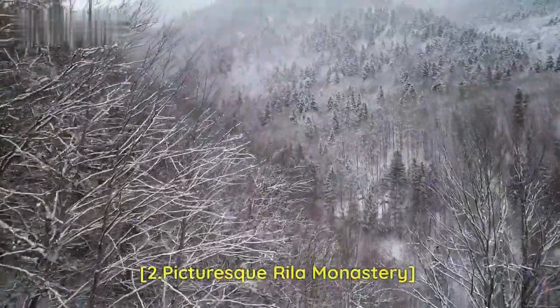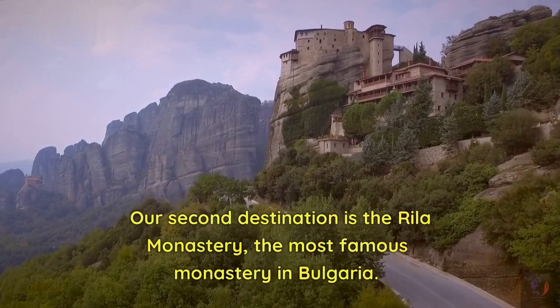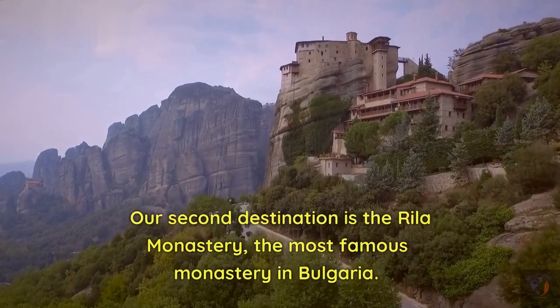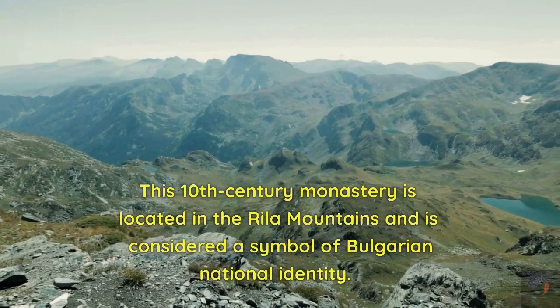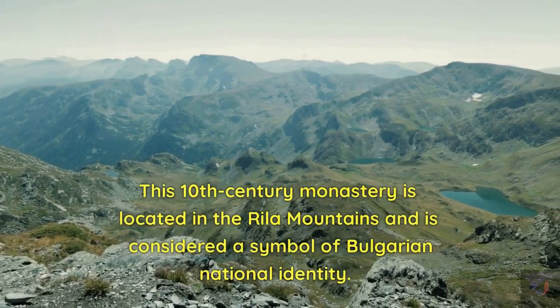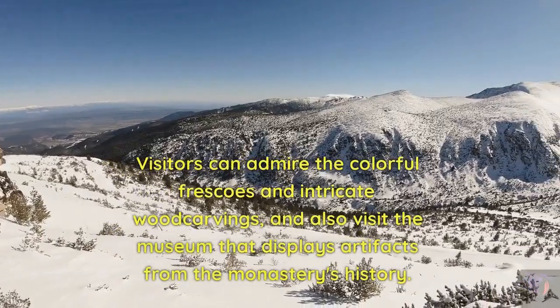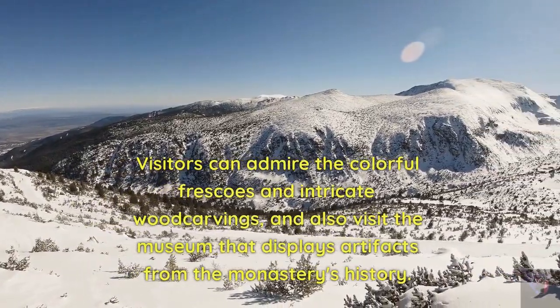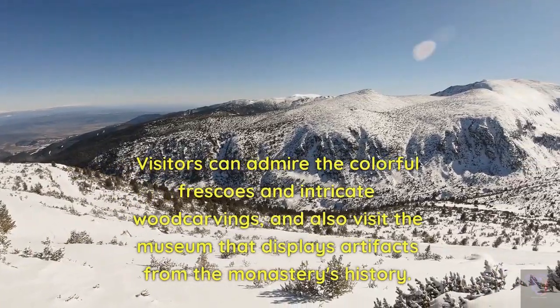Our second destination is the Picturesque Rila Monastery, the most famous monastery in Bulgaria. This 10th-century monastery is located in the Rila Mountains and is considered a symbol of Bulgarian national identity. Visitors can admire the colorful frescoes and intricate wood carvings, and also visit the museum that displays artifacts from the monastery's history.